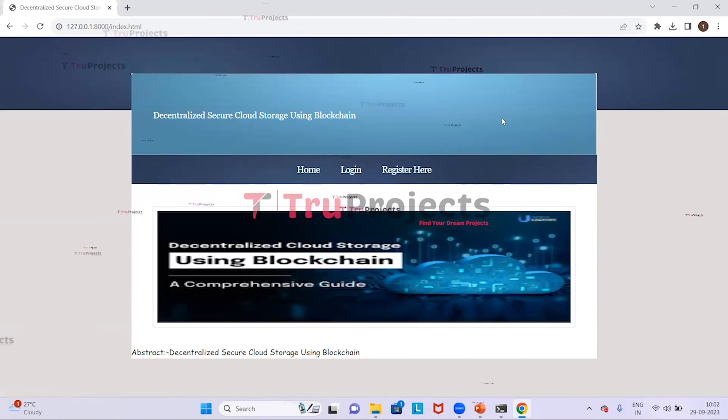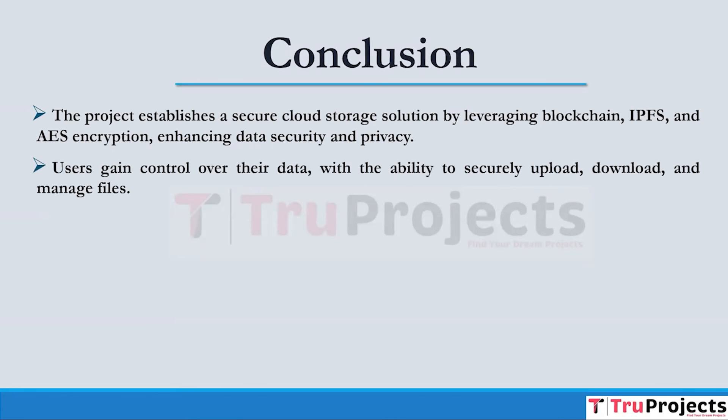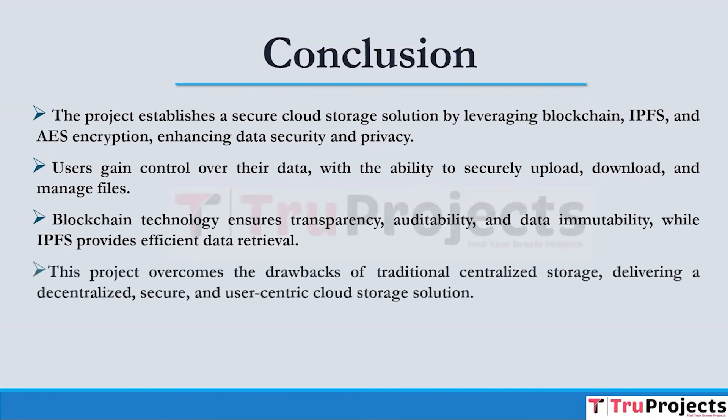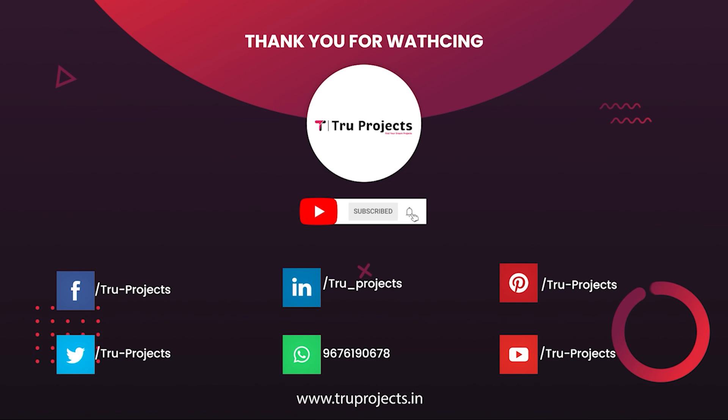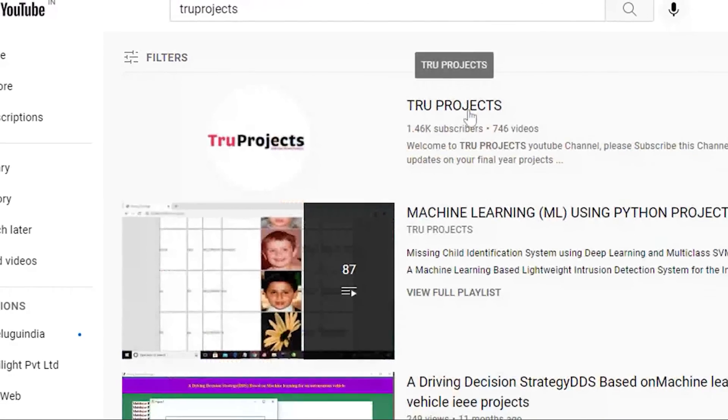We then log out. In conclusion, the project establishes a robust cloud storage solution by combining blockchain, IPFS, and AES encryption, significantly bolstering data security and confidentiality. Users are granted full control over their data, allowing them to securely upload, download, and manage their files. Blockchain technology ensures transparency, auditability, and immutability of data, while IPFS efficiently facilitates data retrieval, effectively addressing the limitations of traditional centralized storage and delivering a decentralized, secure, and user-centric cloud storage solution.